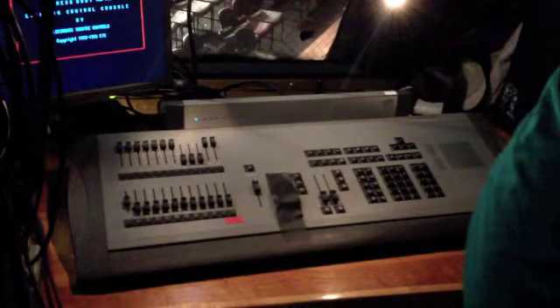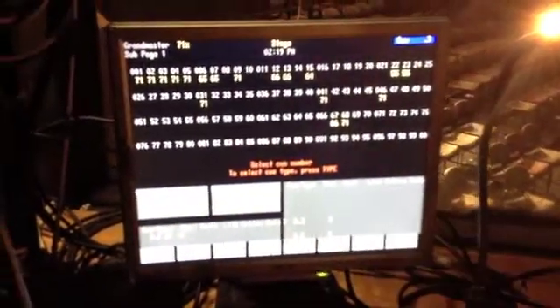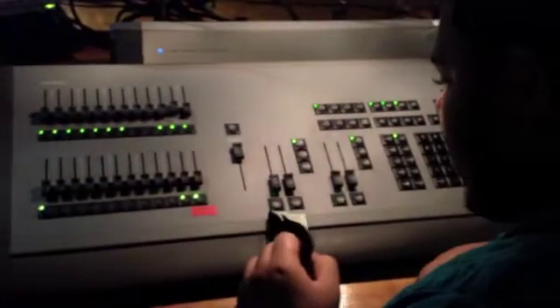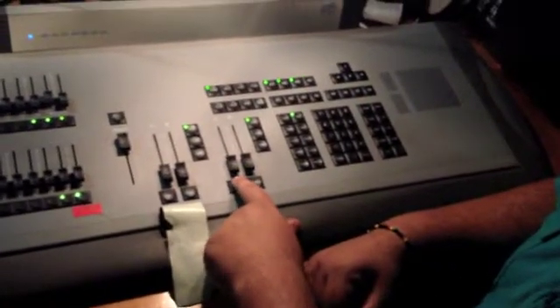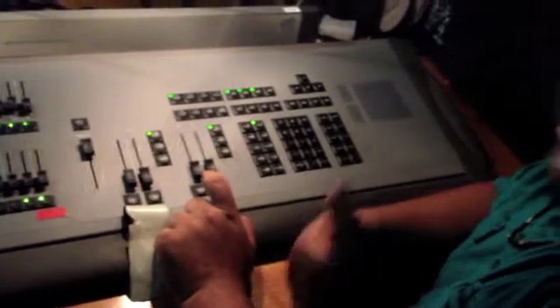This is the lighting board — this is how you control all the lights. Now it's on. This is the computer. These are all the light numbers, and it tells you what light's on and how you can turn them off. You just press go — there's the go button right here. You just press go during the show. They tell you to stand by, which means just put your finger over it. And then when they say go, you click go. And then the lighting cues are in sync.